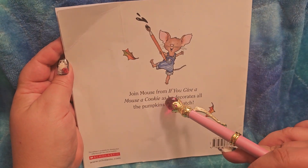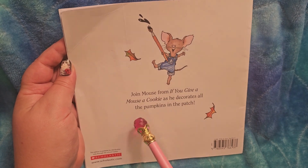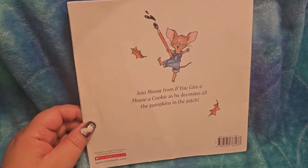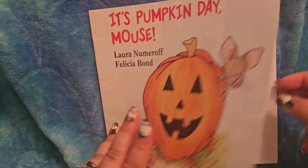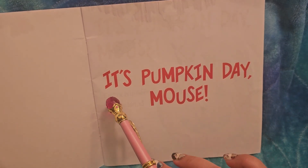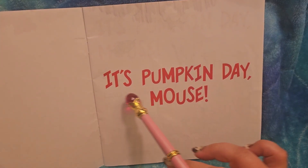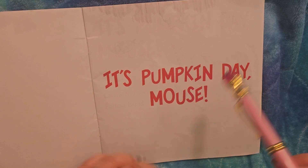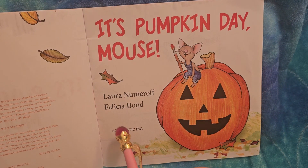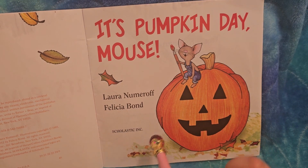Join mouse from 'If You Give a Mouse a Cookie' as he decorates all the pumpkins in the patch. Also from Scholastic — we did buy it from a Scholastic book fair. It got a little wet, so please ignore that. It's 'Pumpkin Day, Mouse!' — a comma means you pause. Lauren Numeroff, Felicia Bond, from Scholastic Inc.